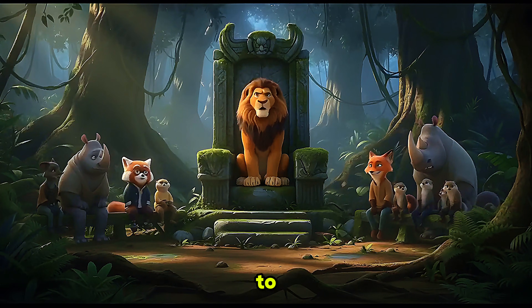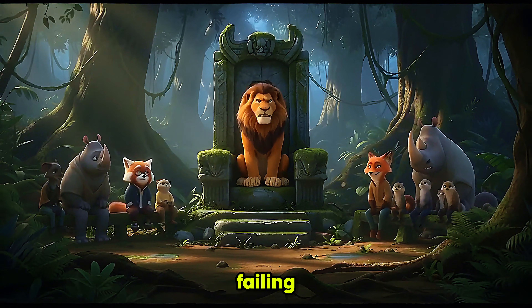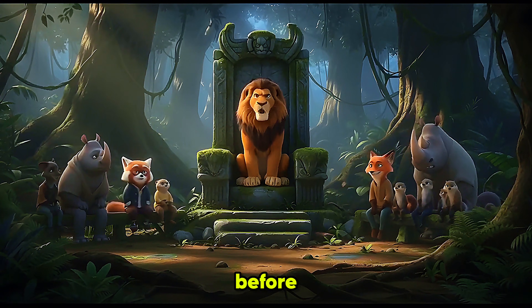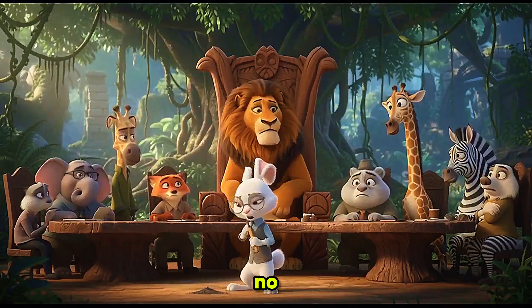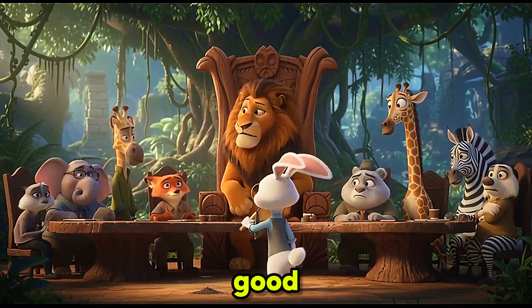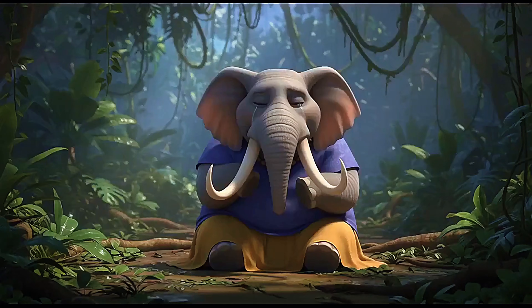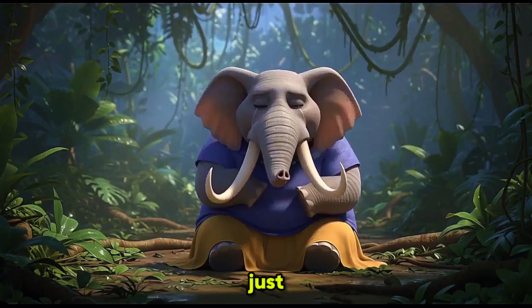We are gathered today to address the jungle's single biggest problem. The river is failing. Our lifeline is drying before our eyes. Something wrong, clerk? No, your majesty. All perfectly... orderly? Good. Then let's continue. Steady. Steady. You could hold it in. Just... breathe.